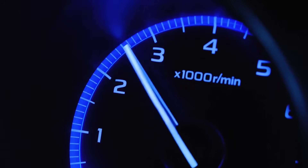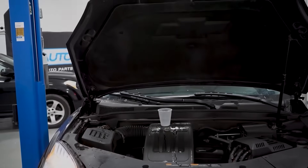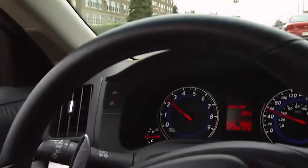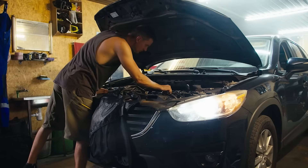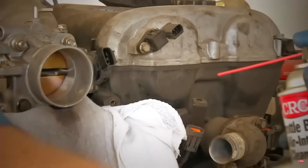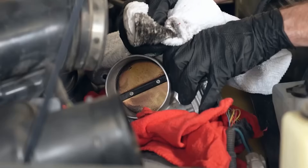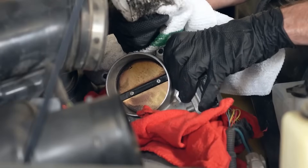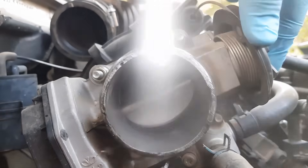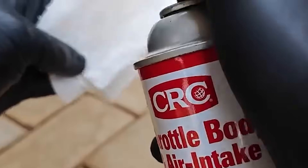What to look for: RPM needle rises and falls while idling; idle feels shaky or inconsistent in park or neutral; hesitation when taking off after a stop. How to fix it: Remove the air intake duct, expose the throttle plate, and gently clean the inside of the throttle body using throttle body cleaner and a microfiber cloth. Do not force the plate open aggressively on electronic throttle bodies. If the buildup is heavy or returns quickly, a professional cleaning may be needed.